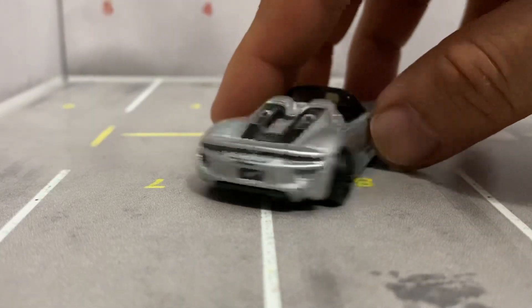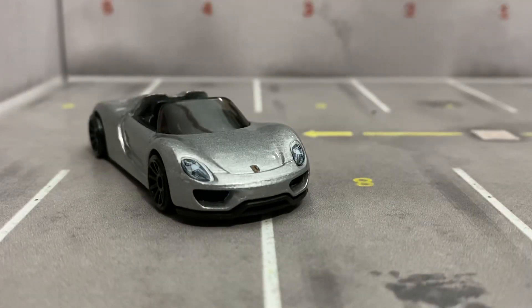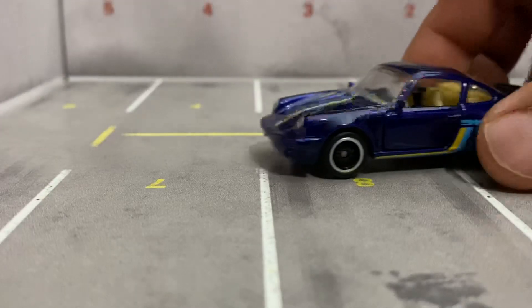This is a mainline Hot Wheels. Give it up for Hot Wheels — they do it right lots of times, but they definitely do a bad job sometimes too. But they are kid's toys, you know. They're durable.